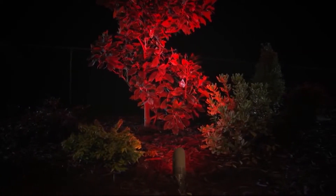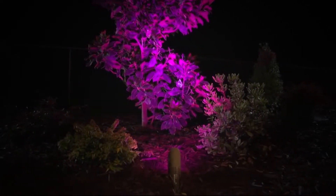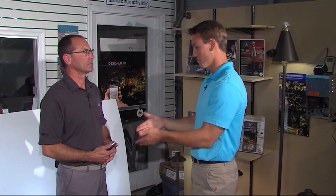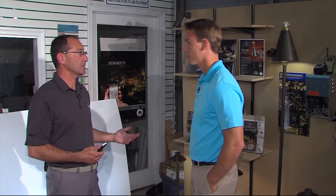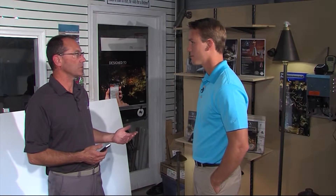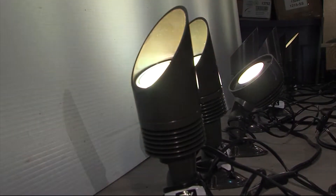Besides the savings, an LED system can give a homeowner a lot more options when it comes to lighting. You can control the whole system from your smartphone. If the system is on and the client wants to stargaze for the evening, they can simply bring up the system on their phone and say all lights off. The system will go off for the evening, and then the next scheduled event time, everything comes right back on the way it was before.